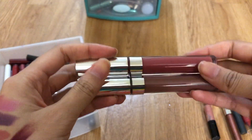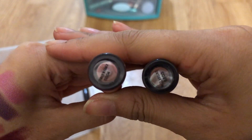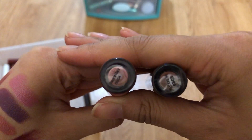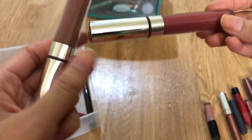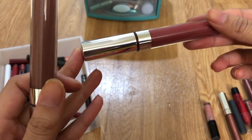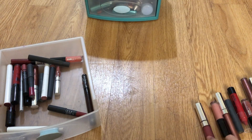Two more Color Pops where the labels have rubbed off — let's see what the colors are. They're called Mess Around and Freaking Frack. I don't remember really liking Freaking Frack — it's just not what I was expecting. I'll keep Messing Around because it's a good taupe.